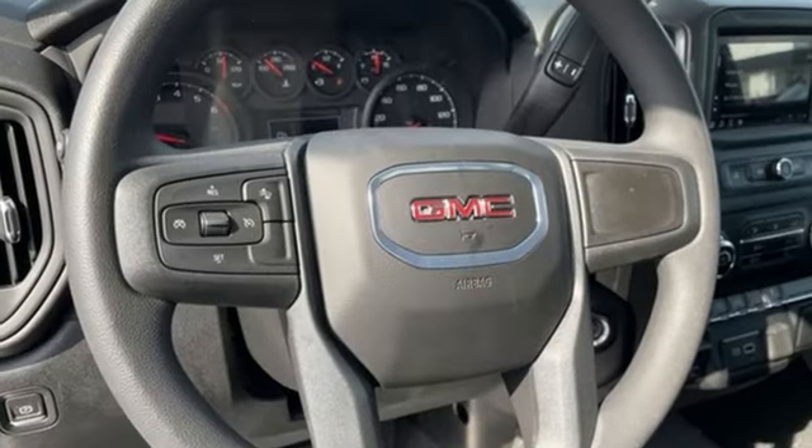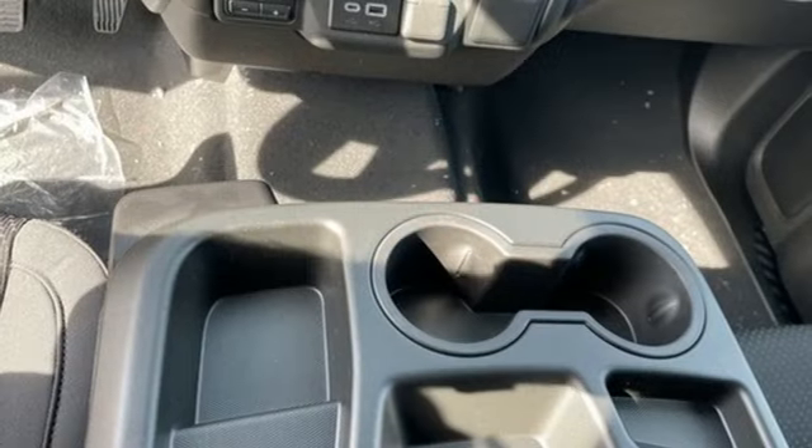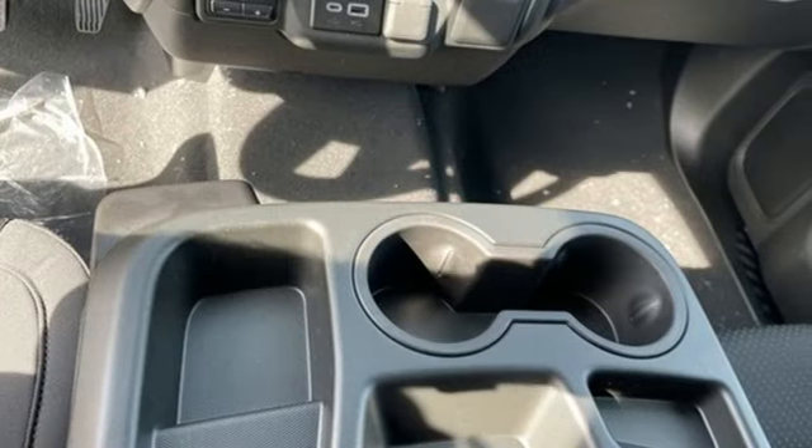Intercooled turbo inline four-cylinder engine, four-wheel drive, automatic transmission, front tow hooks, streaming audio, Wi-Fi hotspot,